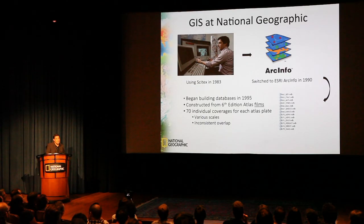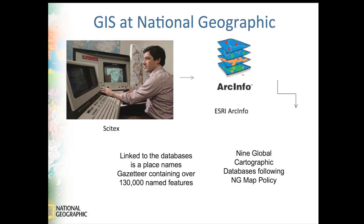We've always been into technology. We started using PsyTex in 1983 and Arc Info in 1990, and with those things we've produced the beginnings of our database. It's now grown to eight global cartographic databases that we use primarily for anything we can, and it's used to create atlases.